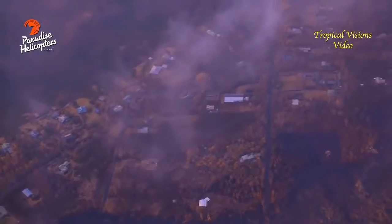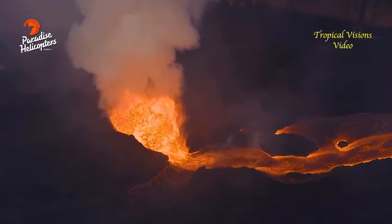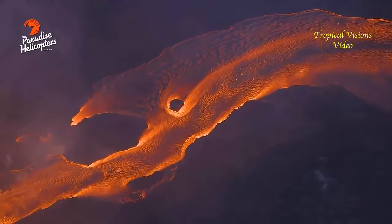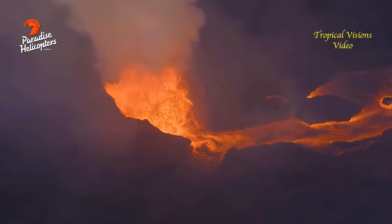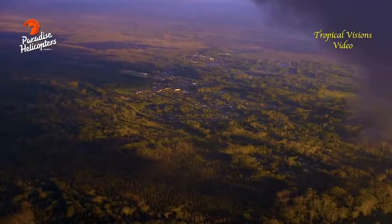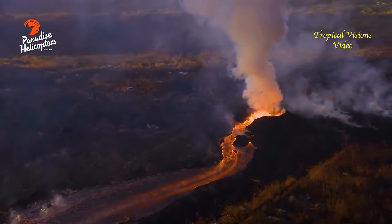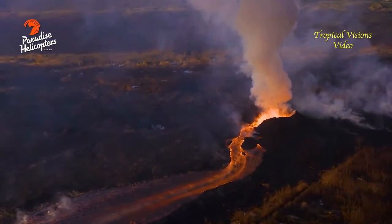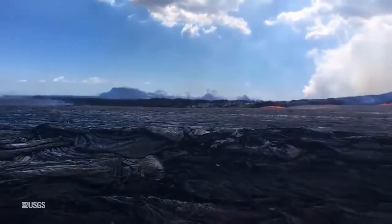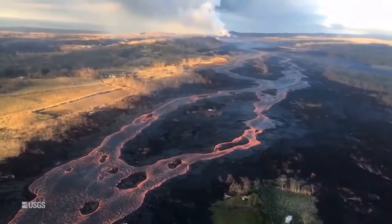Very little change in the Lower East Rift Zone of the Big Island today as lava continues to flow from Fissure 8 through Kapoho and into the ocean. Fissure 6, meantime, is starting to weaken. Hawaii County today confirms 577 homes destroyed by lava and earthquakes, and 894 people officially registered for assistance with FEMA. The disaster recovery centers are open daily at Keao High School between 8 in the morning and 8 at night.